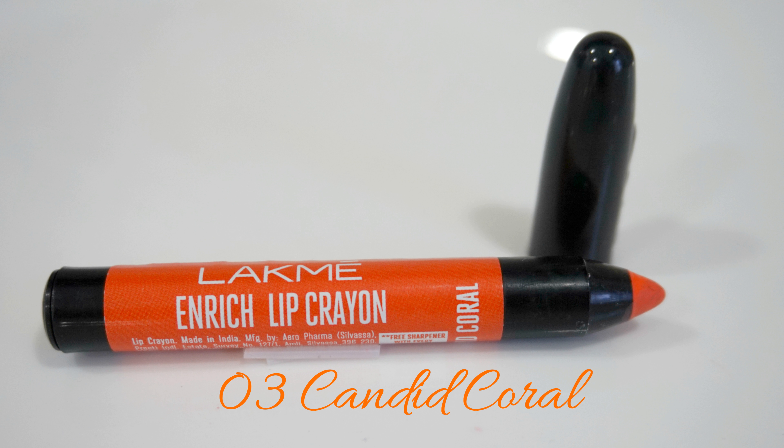Shade number 3 is called Candid Coral, and this is a very orangey, coral kind of colour. I really am not fond of such orange shades, and I don't think they look that great on me either. But this would really suit a lot of fair to medium skin tones, and it's also a very good shade for summer if you're the kind who likes these orangey shades.